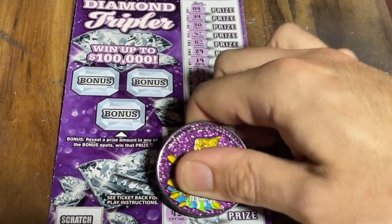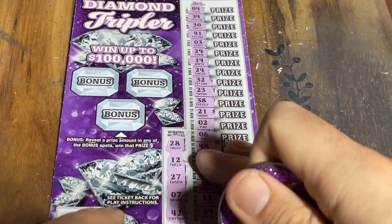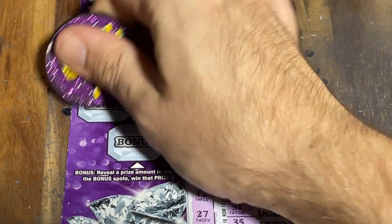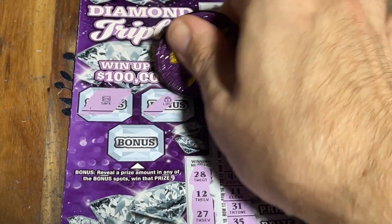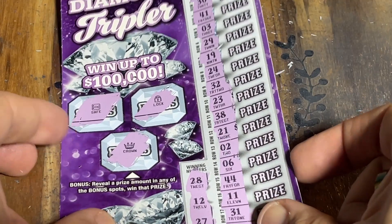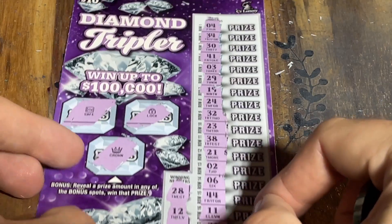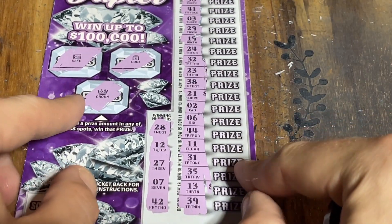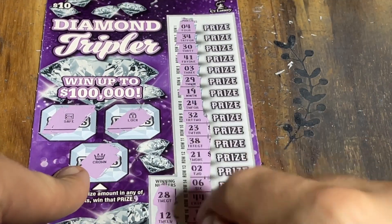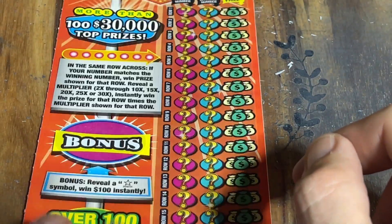One off. Nothing on that side. Let's go ahead and check our bonuses. No 28, no 12, no 27, no 7, and no 42. Well, let's see if we can save it with our nice big $30 ticket.